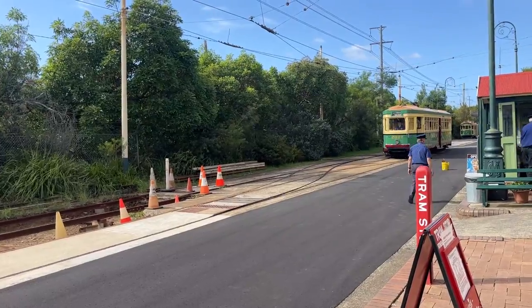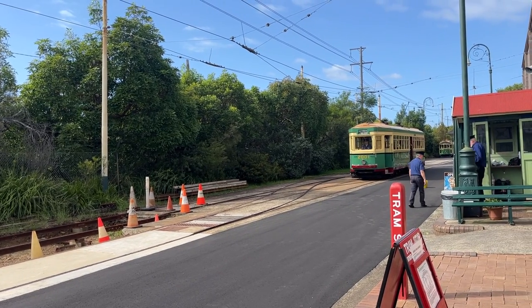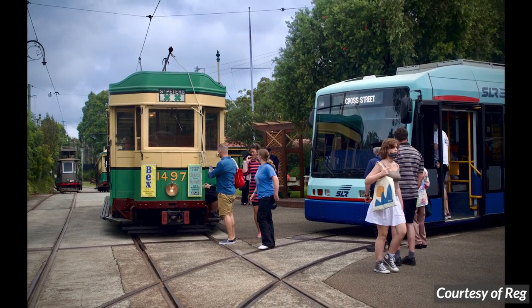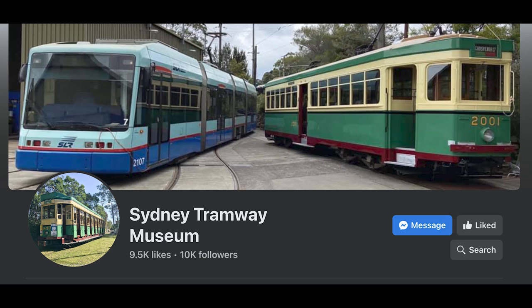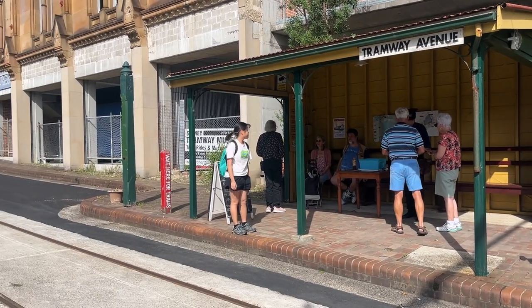The museum is an entirely non-profit community organisation, run entirely by volunteers. One of those volunteers is Reg, who was a big help in research for this video. He kindly donated photos of some of the trams that the Tramway Museum own — I've linked his YouTube channel in the top right. Check out the Tramway Museum's Facebook page for upcoming events and tram nostalgia. Over the years, the museum has collected some very impressive pieces of history.